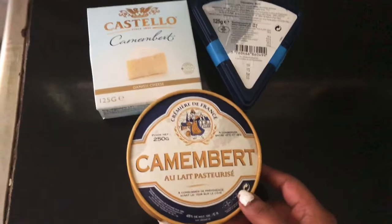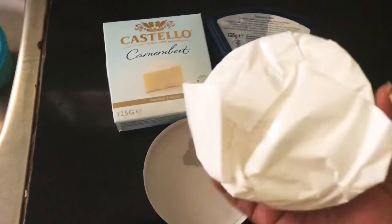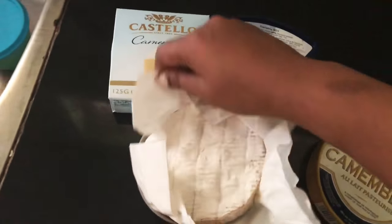These are the cheeses I purchased from Amsterdam. Let me open this cheese — the cheese is looking like this.